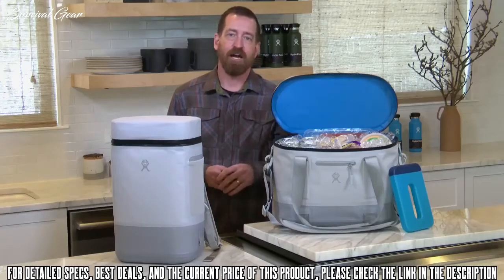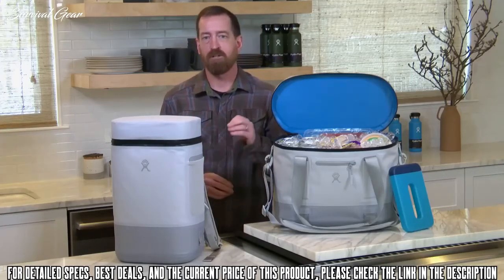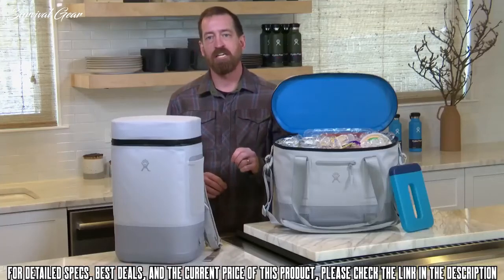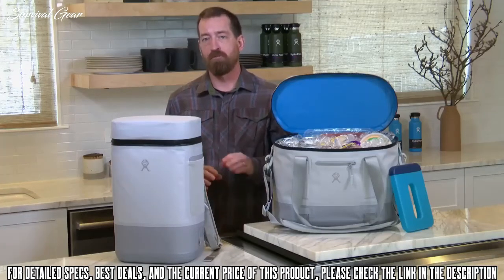As you know, we love color at Hydro Flask. We've put together a refreshingly bold color offering for our soft coolers. Whether you're going to the beach, the mountains, or anywhere in between, our unique smart insulation technology keeps your food and beverages cold for up to 48 hours without the added bulk.